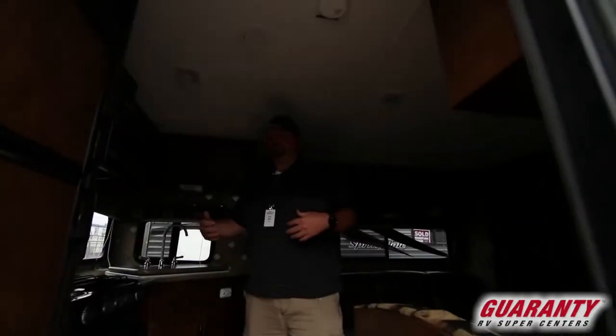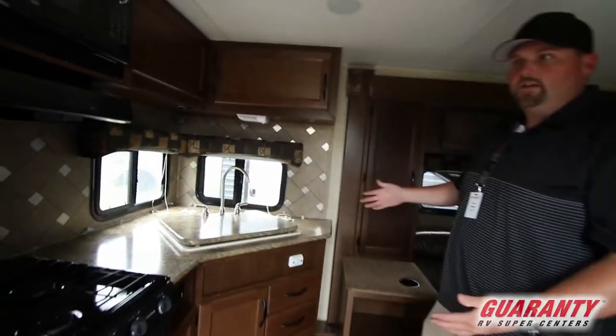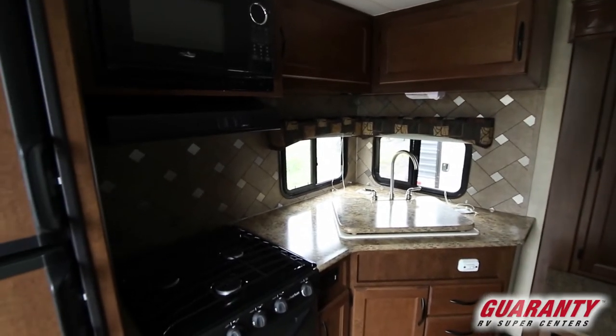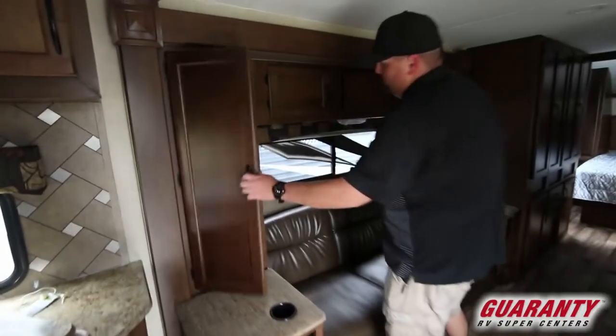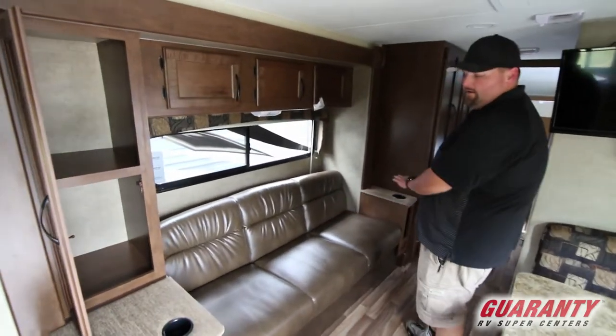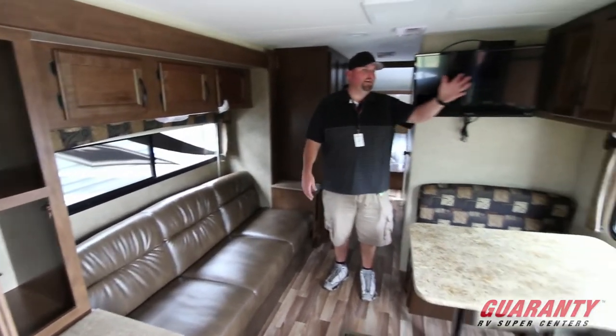As you enter this unit, you can tell you're entering right into the kitchen. You have the kitchen area with some decent counter space — the kitchen, fridge, and all that is across the back wall. As you come around, you've got the little slide-out I was talking about outside with awesome storage. This unit has a lot of really cool storage across here. You've got your couch that makes into a bed, storage, cup holders, dinette — your entertaining area.